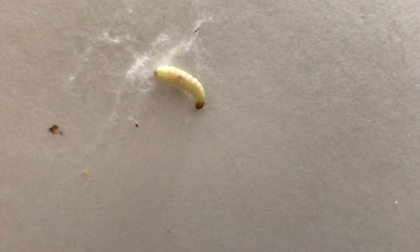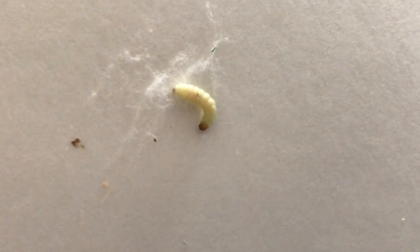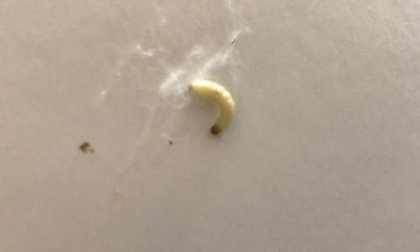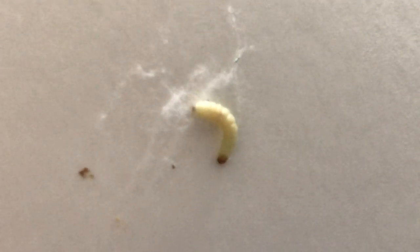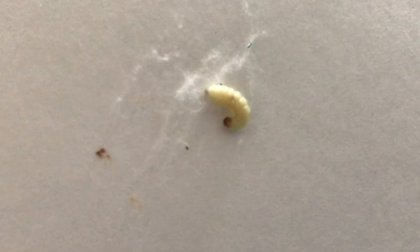The infestation was so severe that we had no choice but to throw away all the products in the pantry. After discarding the items, we then treated all the cracks and crevices with an aerosol product that will rapidly exterminate these pests.